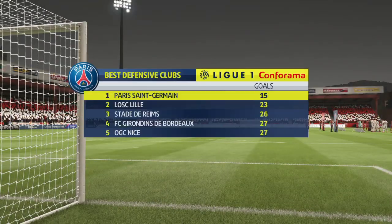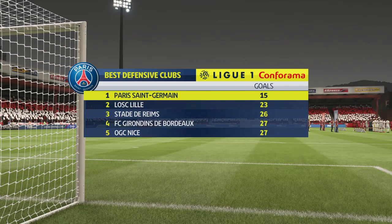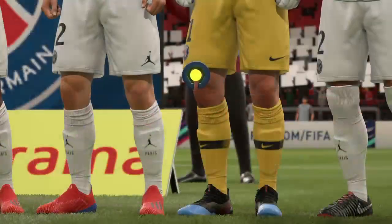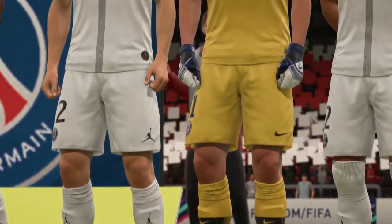As far as defending goes, you don't get any better than Paris Saint-Germain. It's a wonderful asset to have on the road, coming to a ground like this, and to know that you really have got a good defence.